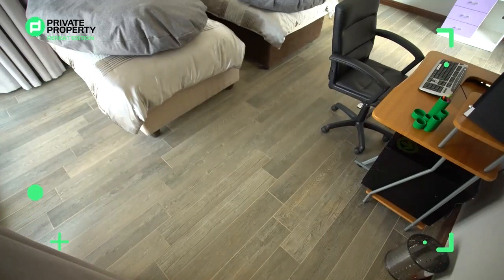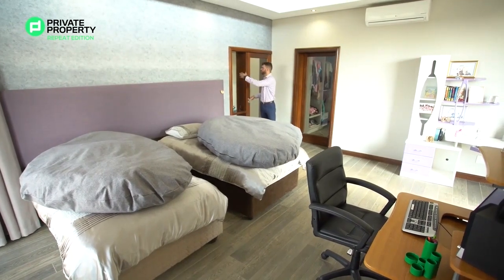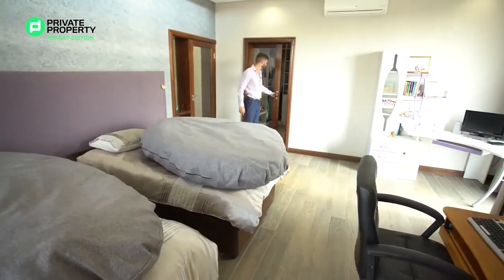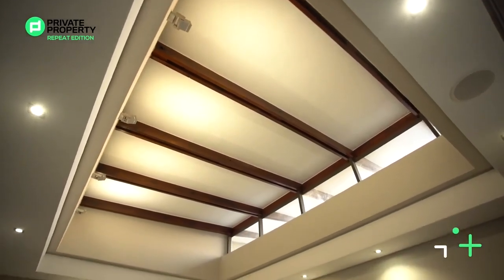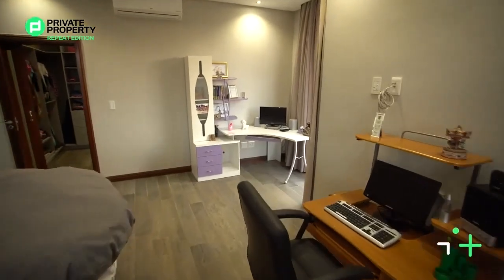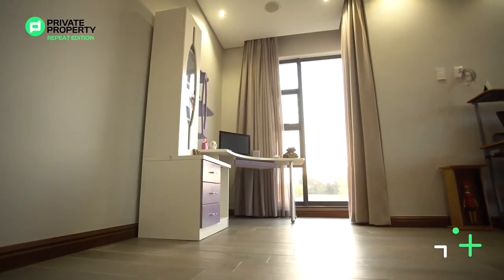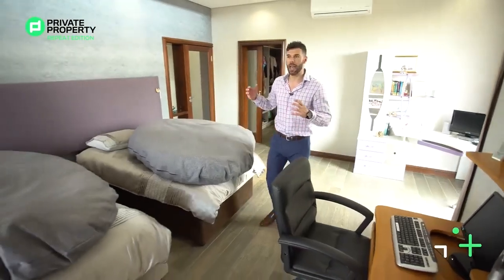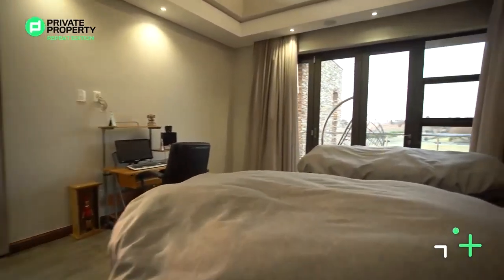I can't walk into this bedroom without mentioning how cool these doors are — they close up and right here you've got two windows that you can use as display cabinets. On my left hand side we've got a sliding glass door that leads into the walk-in closet and the bathroom. Again we've got that tilted ceiling with skylights letting in so much natural light — I love how bright this home is. Bulkhead ceilings with down lighting, and in this corner space for a desk with a corner window looking out onto the grounds. Both of these bedrooms have their very own balconies with stackable aluminum frame glass doors.